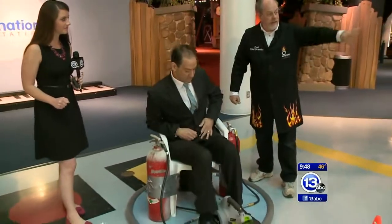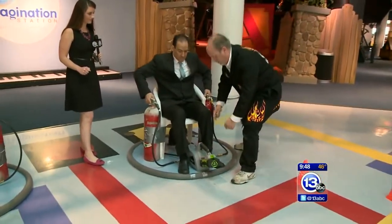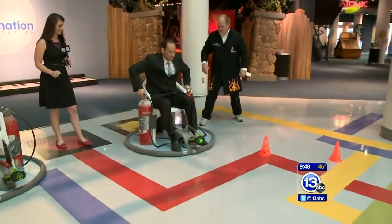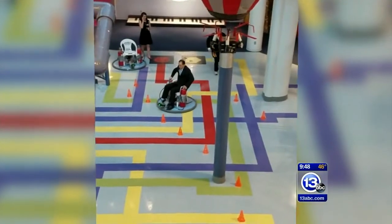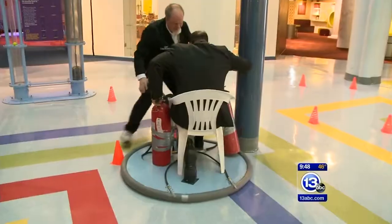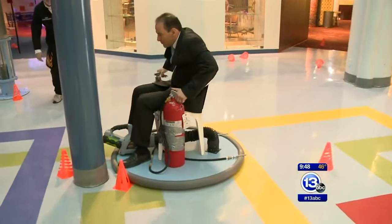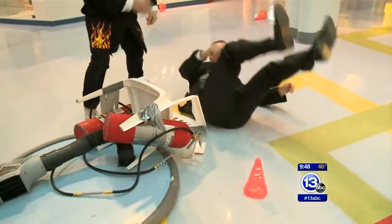The challenge: get through the cones, get to the other end. I've got to power the leaf blower — power it up. You may have to shift your weight. Give it a try, see if you can move. Whoa — that way! Oh, off the course!